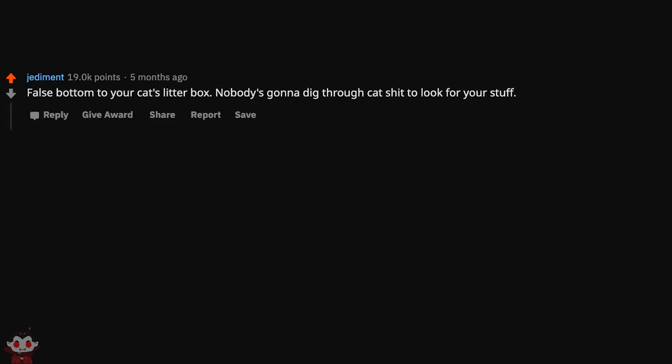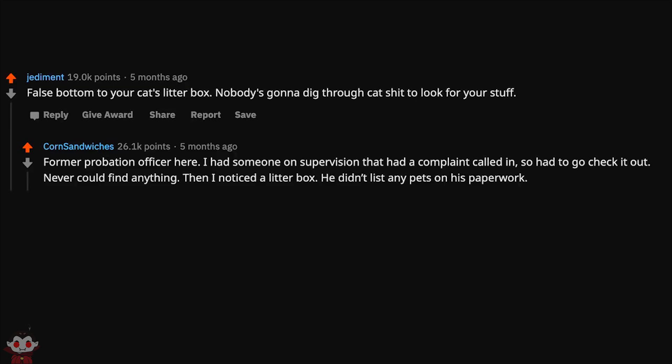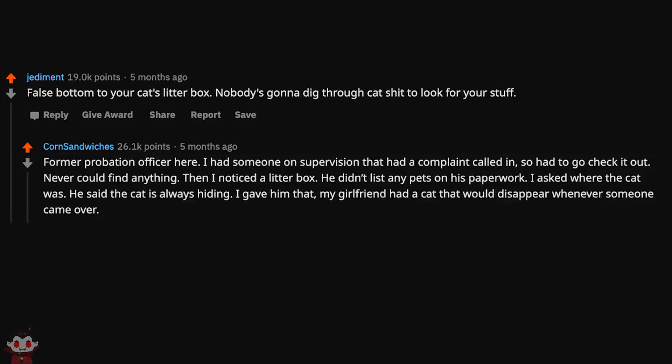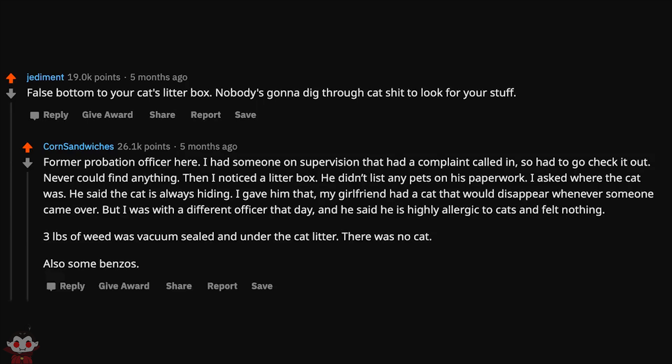False bottom to your cat's litter box — nobody's gonna dig through cat shit to look for your stuff. Former probation officer here: I had someone on supervision with a complaint called in. Never could find anything, then I noticed a litter box. He didn't list any pets on his paperwork. I asked where the cat was; he said the cat is always hiding. My girlfriend had a cat that would disappear whenever someone came over. But I was with a different officer who said he was highly allergic to cats and felt nothing. Three pounds of weed was vacuum sealed and under the cat litter. There was no cat. Also some benzos.